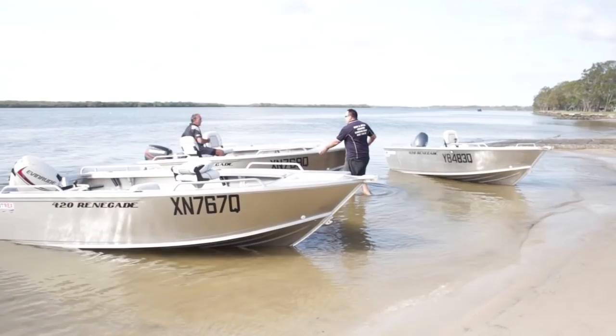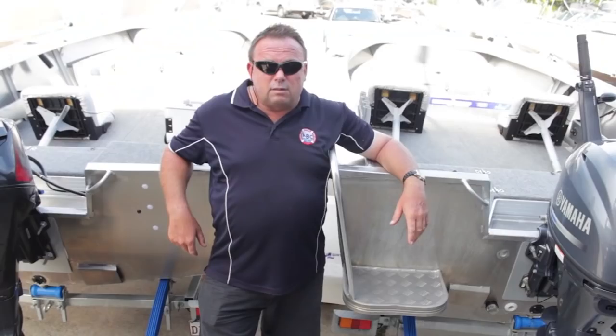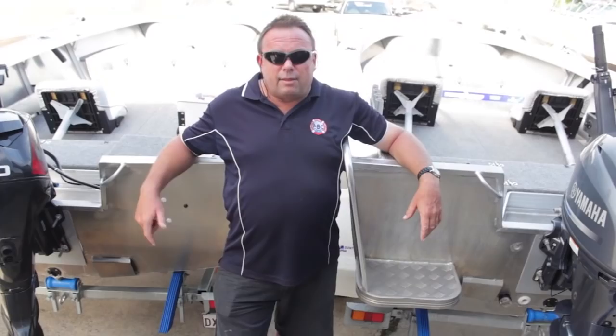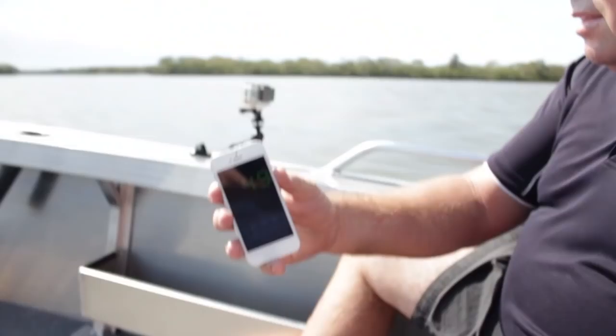With our second test — two people in the boat — the 30 E-Tech ran between 43 and 44 kilometres an hour. The Yamaha ran 48 to 49 kilometres. The 40 E-Tech ran 53 to 54 kilometres, and the Suzuki 4-stroke ran 50 to 51 kilometres per hour, which was quite surprising across all brands.